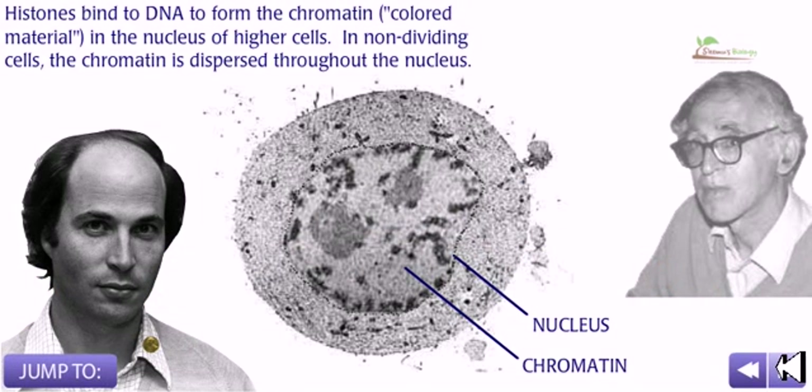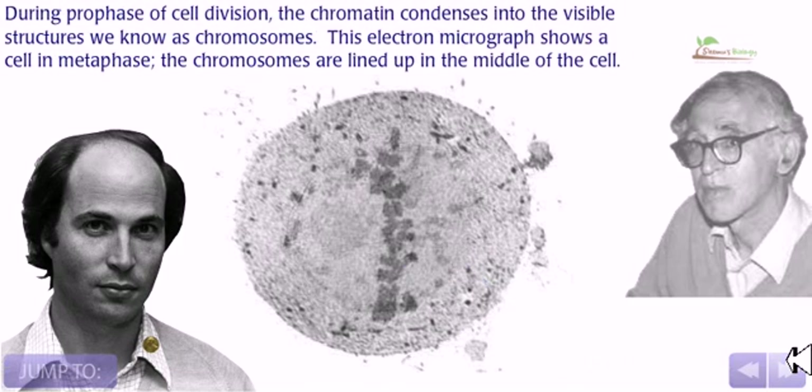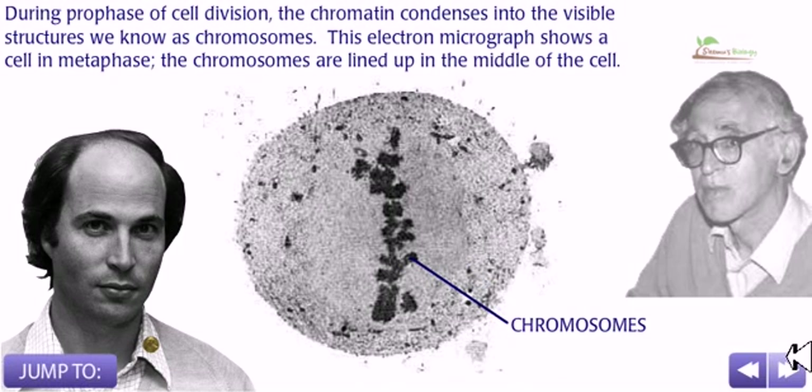Histones bind to DNA to form the chromatin, which is the colored material in the nucleus of higher cells. In non-dividing cells, the chromatin is dispersed throughout the nucleus. During prophase of cell division, the chromatin condenses into a visible structure we know as chromosomes. This electron micrograph shows a cell in metaphase, where the chromosomes are lined up in the middle of the cell.